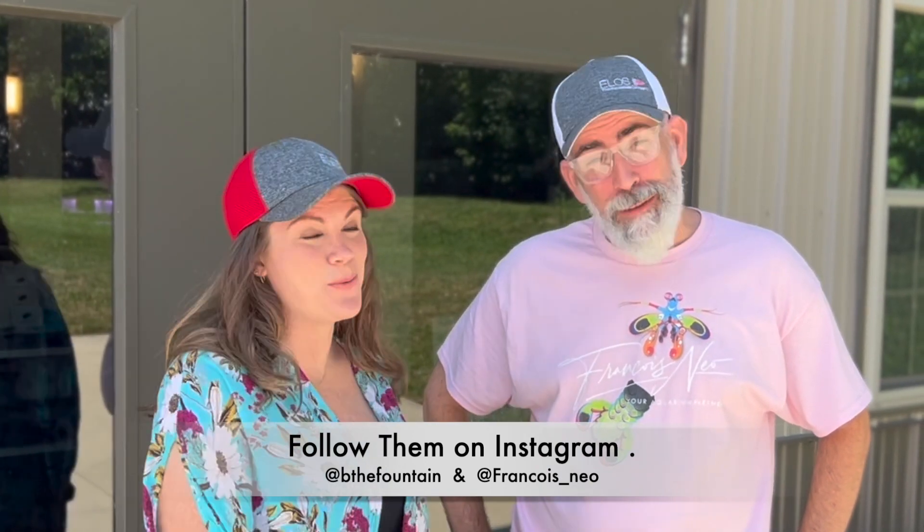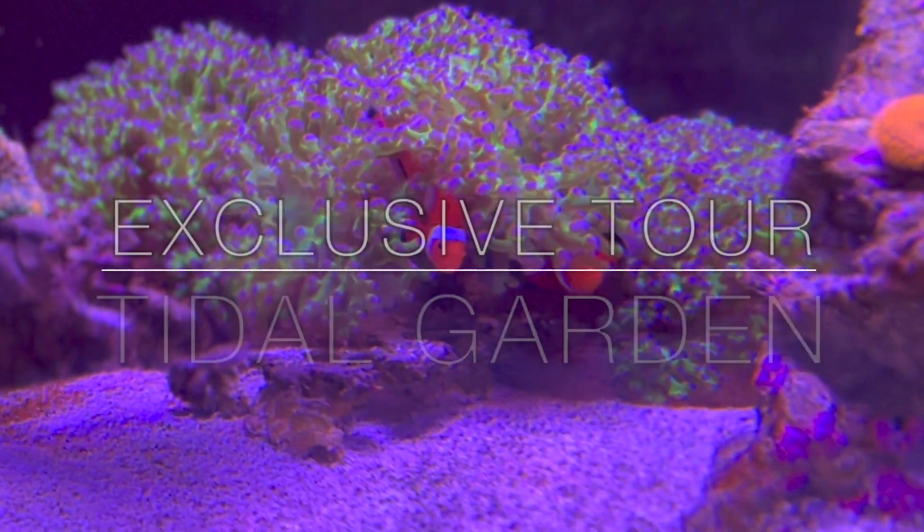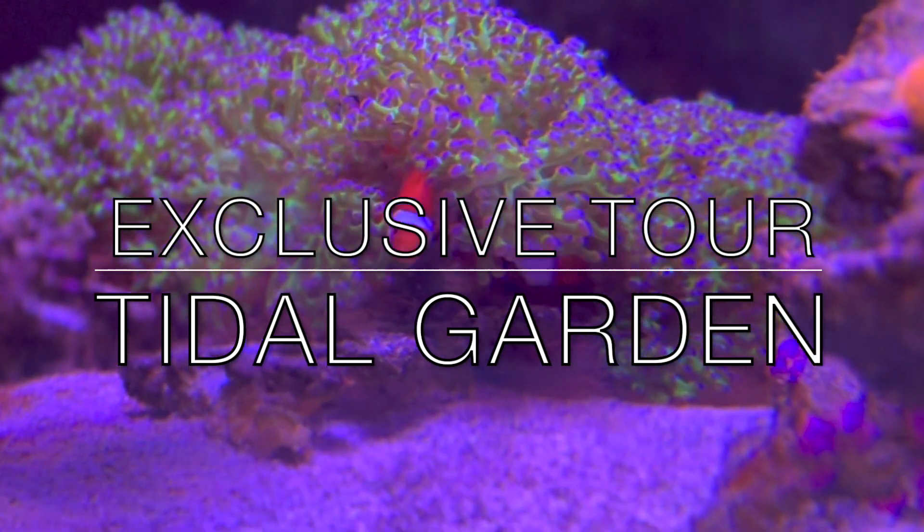Hi, I'm Brandy and this is Francois from Aquarium Partners. We are here at Tidal Gardens and we are having a total blast exploring the entire facility. It's super, super cool. Let's go inside.